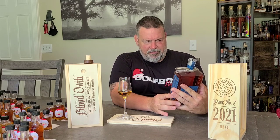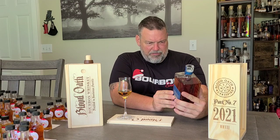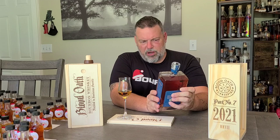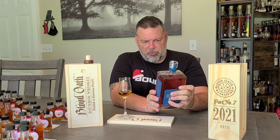It doesn't say on the bottle — that's just the Blood Oath thing. This is 49.3% alcohol, 98.6 proof.